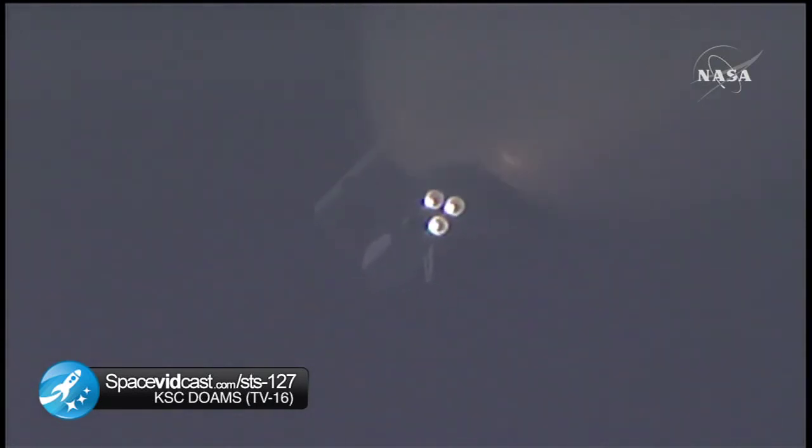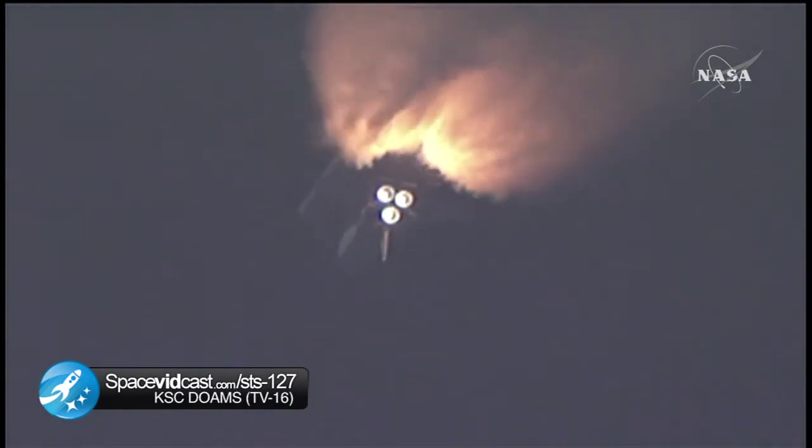We'll be standing by for burnout and separation of the solid rocket boosters. Combined, the twin boosters provide 5.3 million pounds of thrust to propel the orbiter towards space.